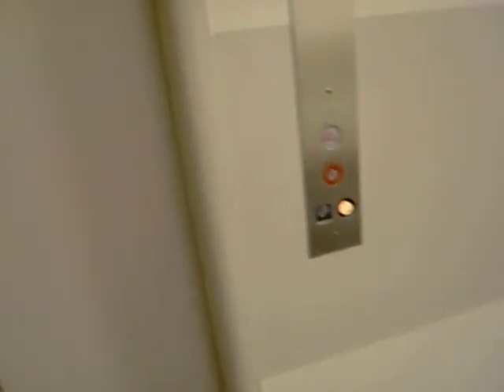This is the elevator at Bloomingdale's in Tyson's Corner Center. It's a Montgomery Golden Parallelogram, modernized by General Elevator. It's a 1976 model. LL has a separate elevator.